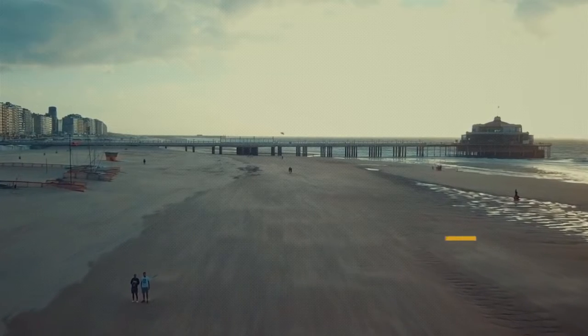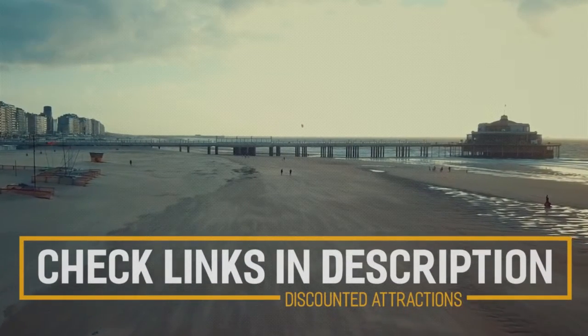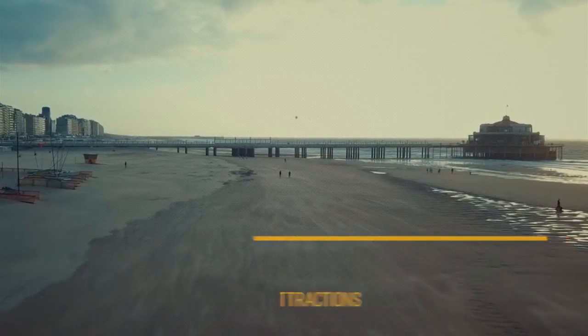Before we get into the top 10 things to do in Blankenburg, we've included links in the description to various discount codes and links to resources of things to do, so make sure you check those out.